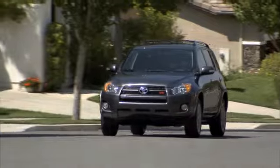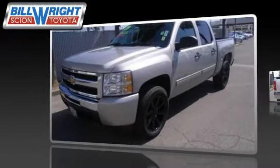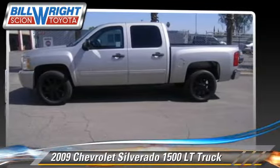Bill Wright Toyota has been serving Bakersfield for over 41 years. Here's another excellent used vehicle: the 2009 Chevrolet Silverado 1500 LT.